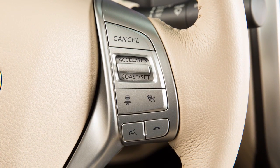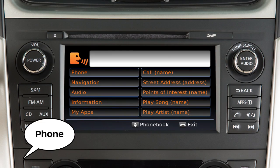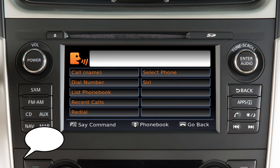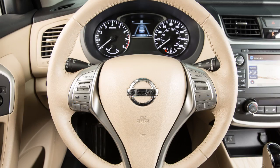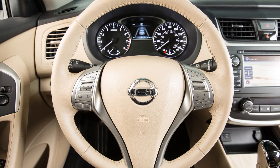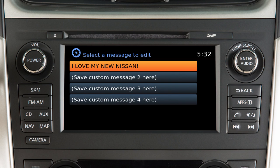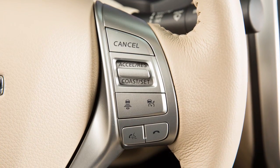To send text messages, push the talk switch on the steering wheel. After the tone, say "phone." After the next tone, say "send text." When prompted, speak one of the options on the display screen to choose the recipient of the text message. The system will prompt you to select a message to send. You can choose from a list of predefined messages or up to four custom messages.